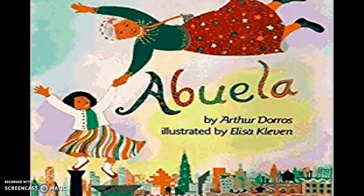A good extension activity from this story would be to have students share some things that they do with their abuela or grandmother, how that is related to the story we are reading, and then share those things with the class and compare how everyone has their own special traditions with their grandmother.